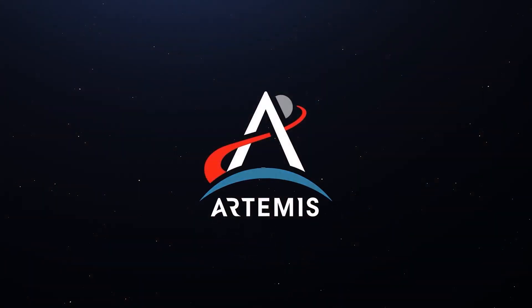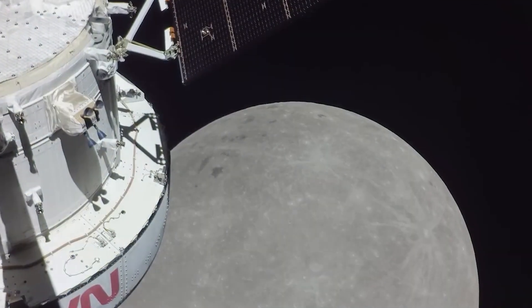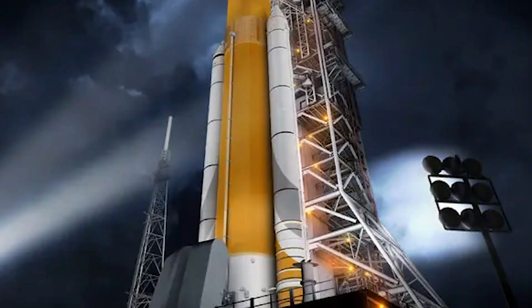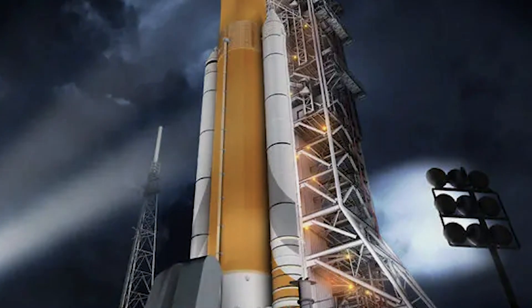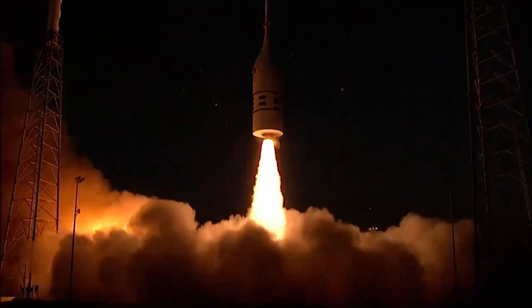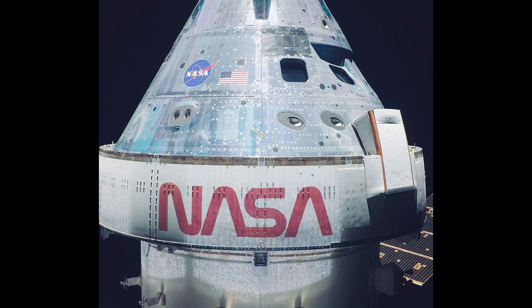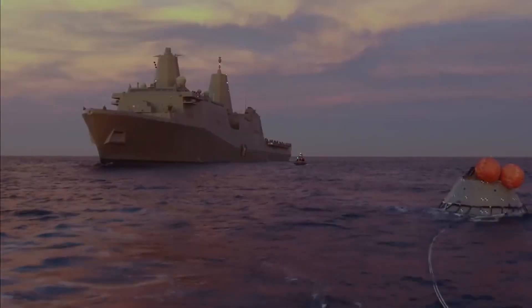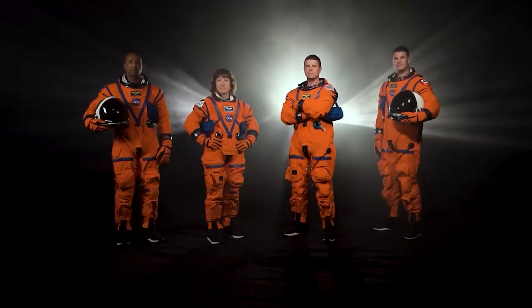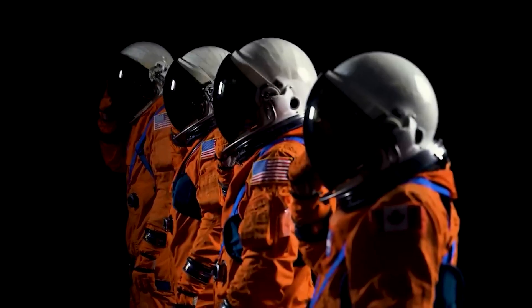NASA's Artemis program has mapped out a series of missions that will initiate the construction of the moon base. The first mission, dubbed Artemis 1, scheduled for 2021, will be an unmanned flight test of the Space Launch System (SLS) — the most powerful rocket ever built — and the Orion spacecraft, which will carry crew members to the base. Artemis 2, an SLS rocket and Orion crew vehicle test, is expected to launch in 2023. Then Artemis 3, slated for 2024, will send four astronauts, including the first woman to land on the moon, to begin building the first moon base.